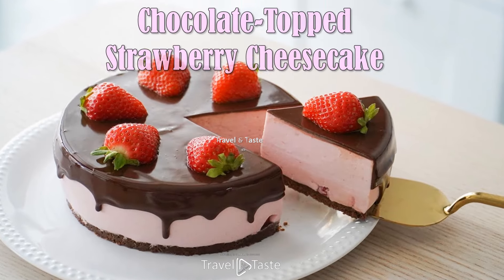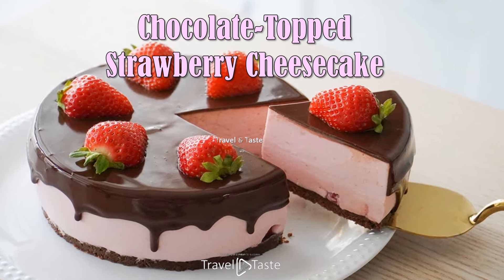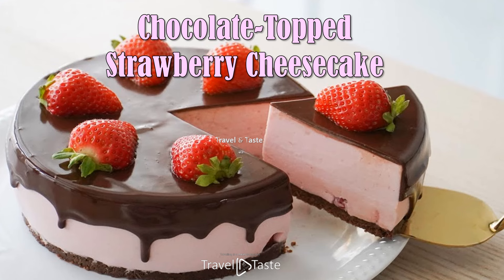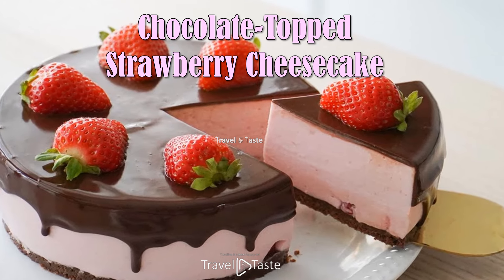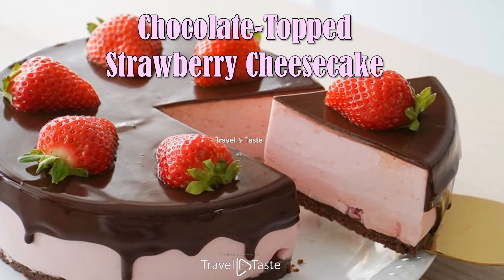Chocolate Topped Strawberry Cheesecake — this chocolate covered strawberry cheesecake recipe is made with strawberry cheesecake filling and chocolate Oreo crust, all covered in chocolate ganache and chocolate covered strawberries. It's an amazing cheesecake recipe that's perfect for special occasions.